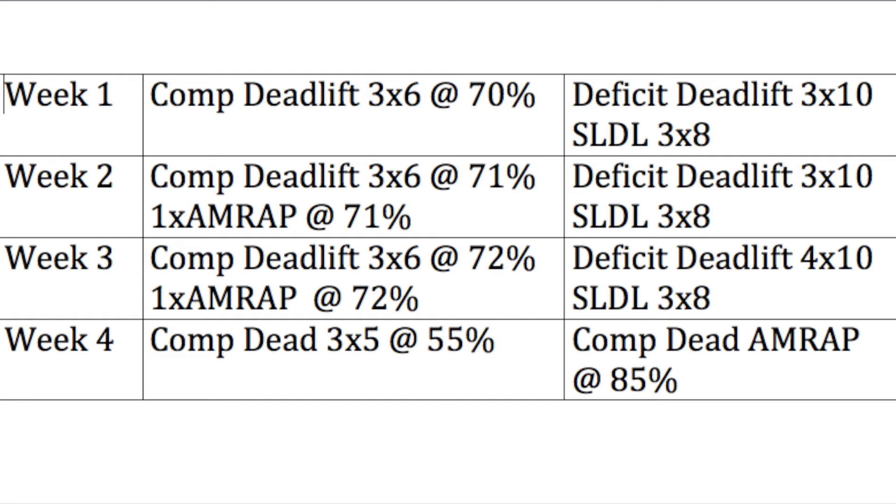If week one was difficult I won't add weight in week two, but 70% for sets of six is usually manageable, so you can add 5 to 15 pounds and move up to around 71 or 72%. More importantly, between week one and two I add a fourth set of competition deadlifts, making it an AMRAP to gauge progress — many reps means add more weight for week three, only six or seven means keep the weight the same. Between weeks two and three, instead of adding another competition deadlift set I add a set to my deficit deadlift, bringing both to four working sets.